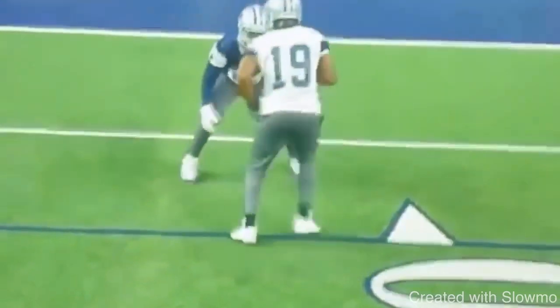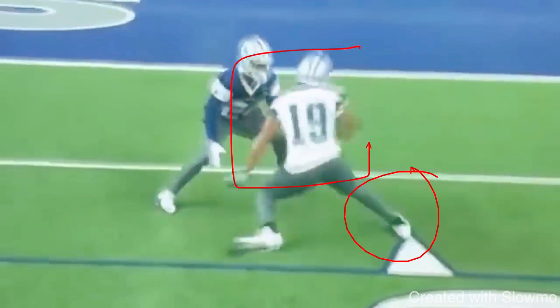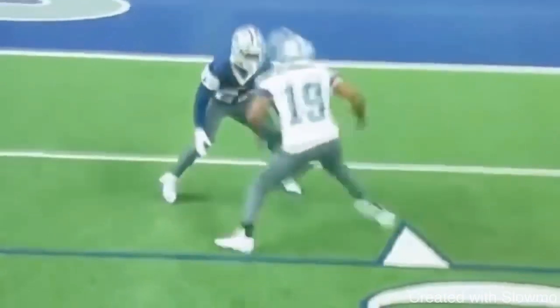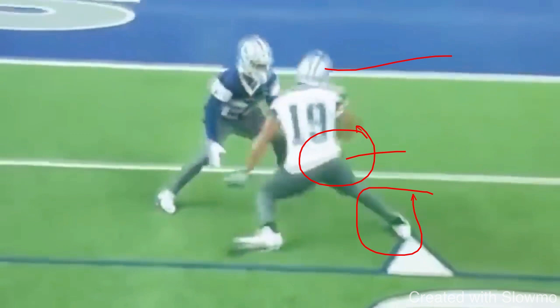Cooper is completely stepping outside of the DB's frame. A lot of people are critical about this, saying that when you step out wide like that you have no balance and no explosion — but that's only if you don't bring your upper half. Where's the DB supposed to be watching? He's supposed to be watching your hips. If as a wide receiver you throw your hip into it, you see how Cooper's throwing his hip and bringing his upper half with the cut — that's how you step outside the DB's frame but stay inside your own frame.